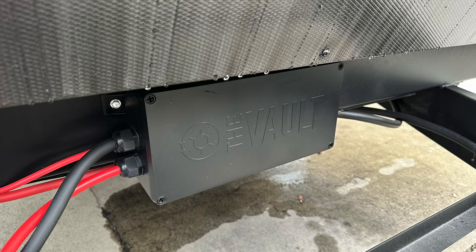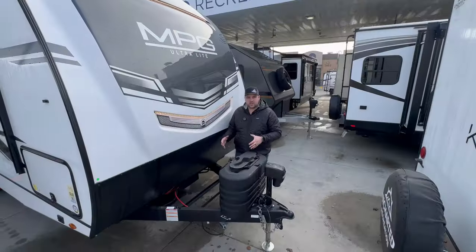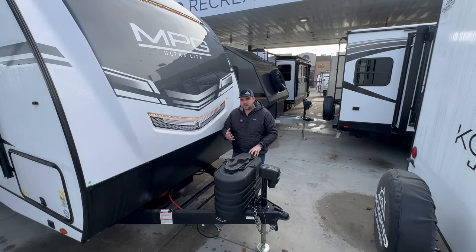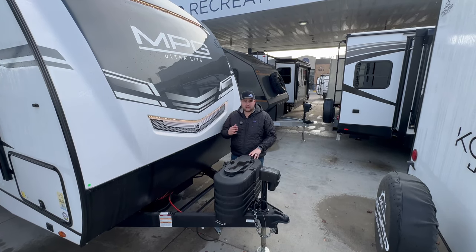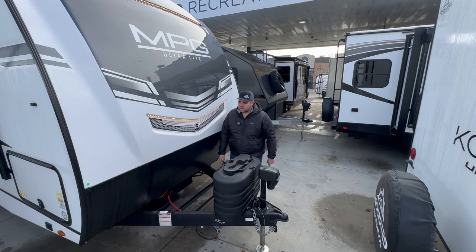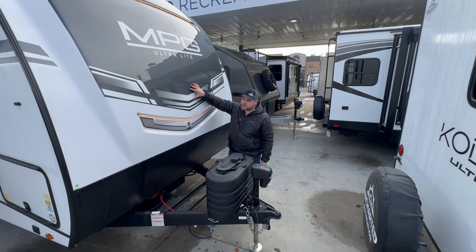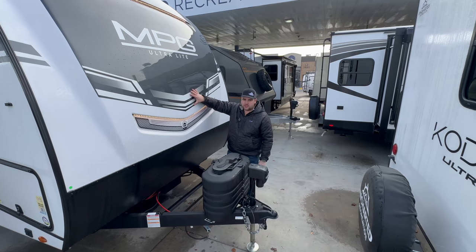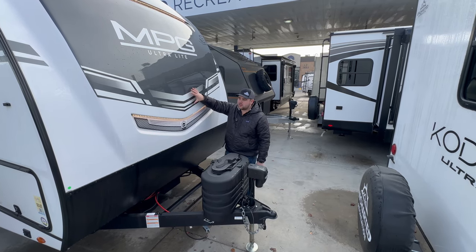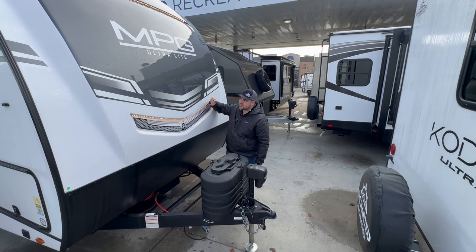They have this box called the vault — that's where all your wiring is housed. You can take the panel off and all the wires are labeled extremely neatly, which makes it ten times easier for anyone just getting into RVs. The front cap is a fully molded fiberglass front cap with an automotive-grade three-layer paint job that protects against the elements and gives it a really nice glossy shine.